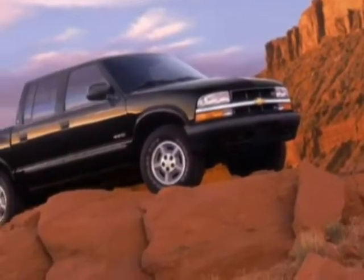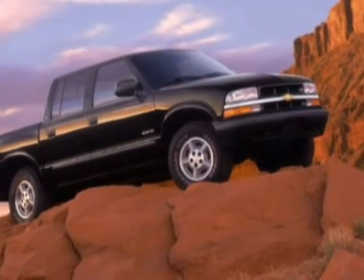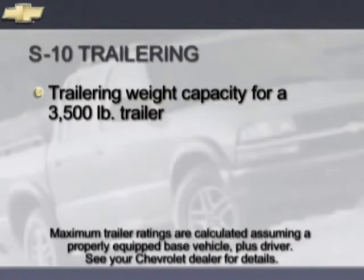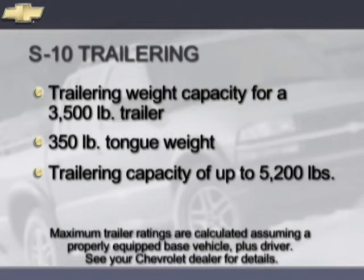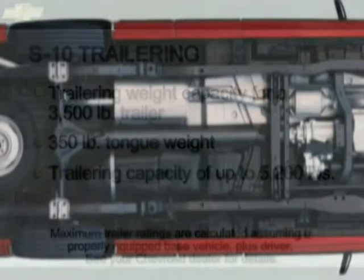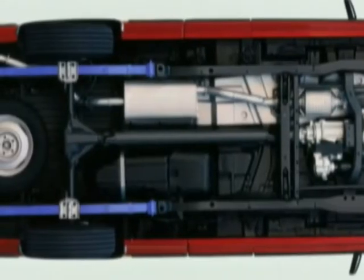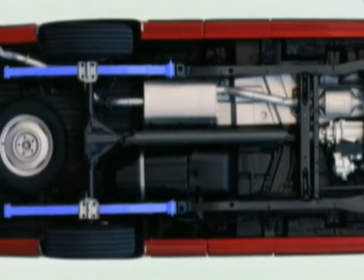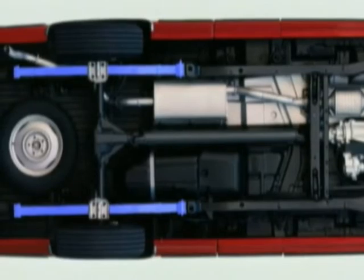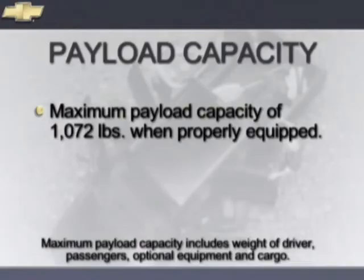Chevy S10 Crew Cab 4x4 is designed with the strength to trailer heavy loads. The rear bumper has a weight-carrying limit for a 3,500-pound trailer with a 350-pound tongue weight, and when properly equipped, the Crew Cab can trailer up to 5,200 pounds. S10 also features specifically designed two-stage rear springs that engage as the load weight increases to provide additional support without sacrificing ride quality. The maximum payload capacity for a properly equipped S10 is an impressive 1,072 pounds.